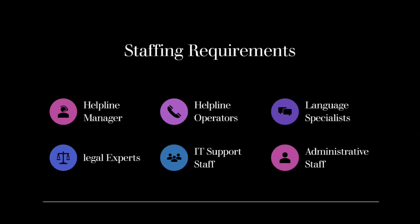Legal Experts: Having legal experts as part of the helpline team can be beneficial, especially when dealing with complex legal inquiries or providing guidance on legal procedures. These experts can help ensure that workers receive accurate and reliable legal advice.